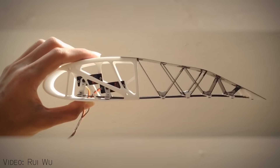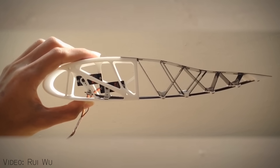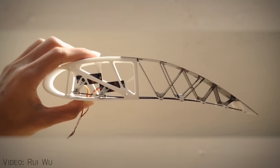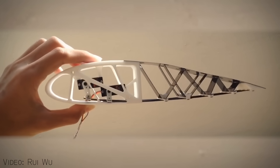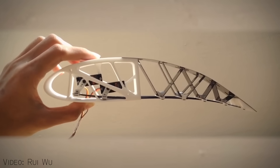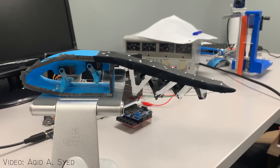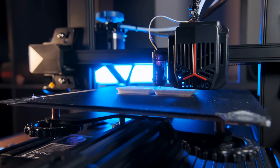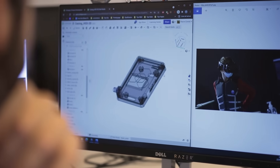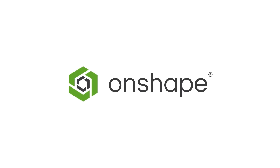The next wing is this morphing aerofoil design by Ruwu at the University of Manchester. The wing is also inspired by the tail of a fish, and the results they have achieved are extremely impressive. This small-scale prototype shows it in action, and was 3D printed based on a model built in computer-aided design software like Onshape, who are supporting this video.